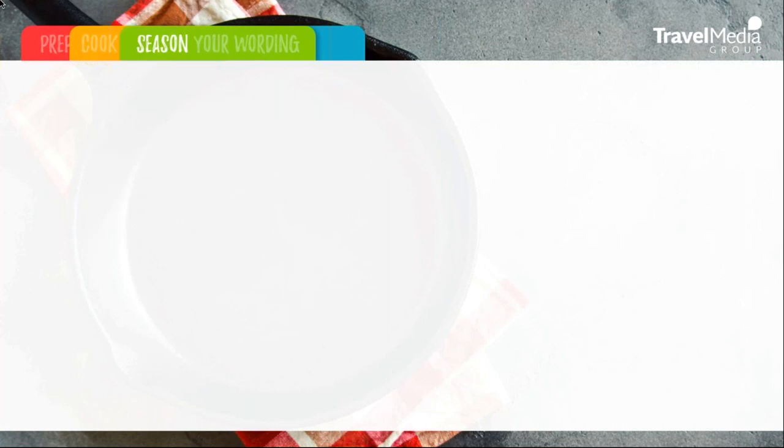So let's take a look at the third step, which is seasoning your wording. Now that we've cooked up a unique, concise, and effective body to our response, it is now time to season our wording. This is the step where we add that extra zesty flavor to our response that will keep our guests coming back for more. Utilize these best practices when seasoning the wording of your perfect response.